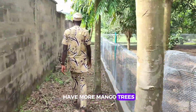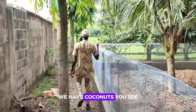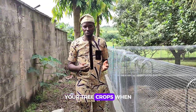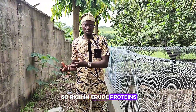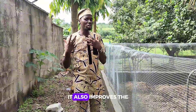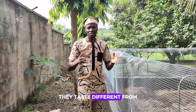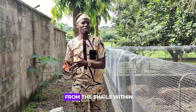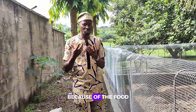We have more mango trees on this farm and also coconuts. Now let me tell you the top secret: when your tree crops drop or shed their dried leaves, those dried leaves are rich in crude proteins. When snails feed on them, their growth rate is faster and the taste of their meat improves. So snails within a mango plantation taste different from snails within an almond plantation, and different again from snails within a banana or plantain plantation — because of the food they're exposed to.